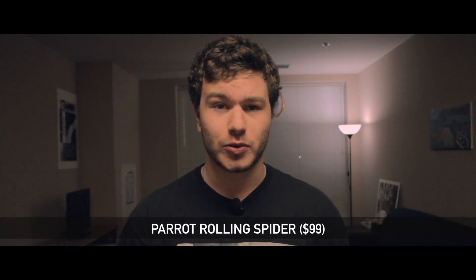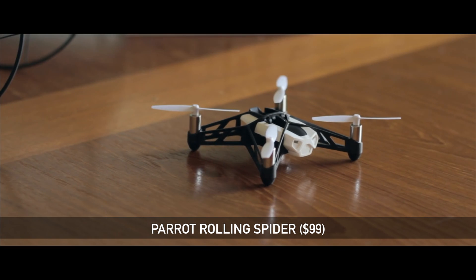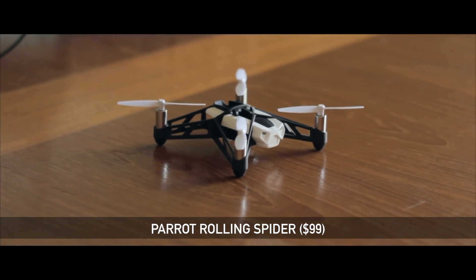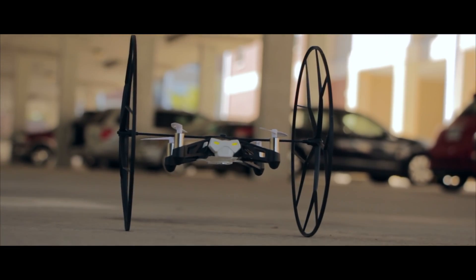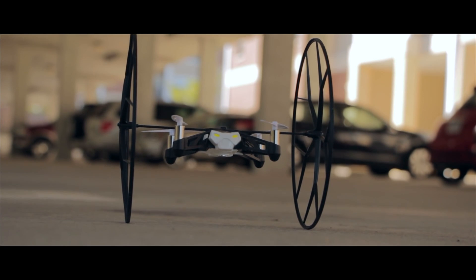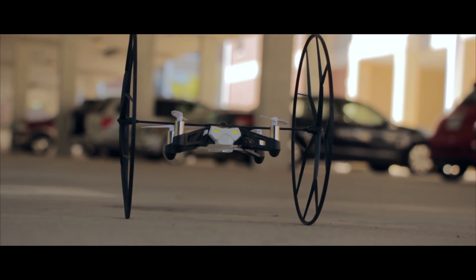The first drone is coming in small — it is the Parrot Rolling Spider drone, coming in at a hundred dollars. This is not supposed to be your professional drone; it connects to your iPhone or Android device. It's basically a drone with training wheels so you can get used to flying without completely destroying something. The flight is pretty easy to handle, and you have two giant plastic wheels on the side that will keep the drone from bumping around should it fall out of the sky.